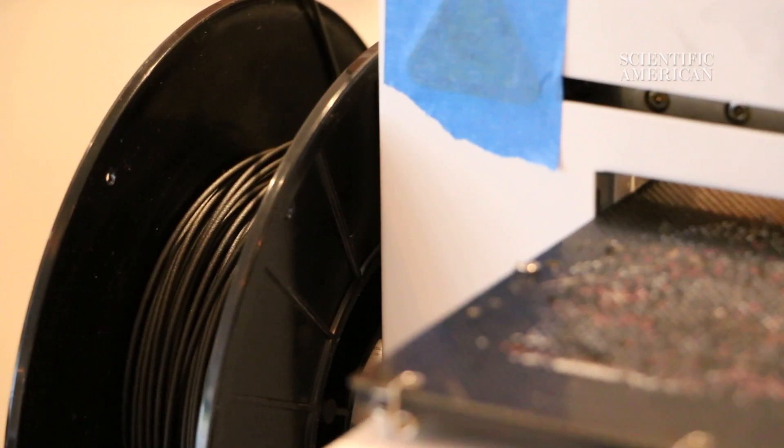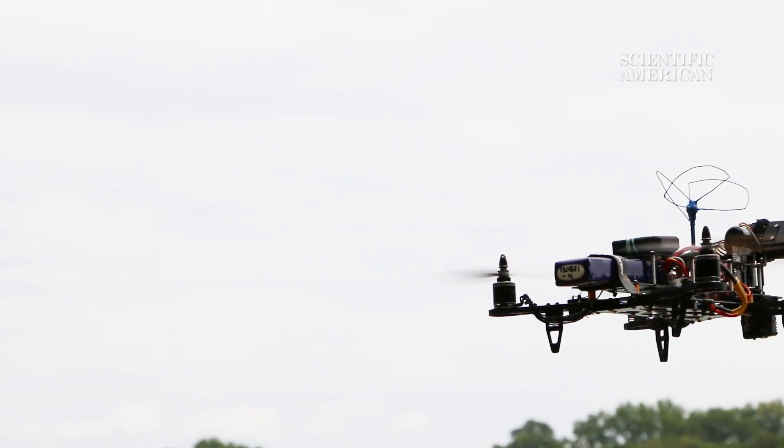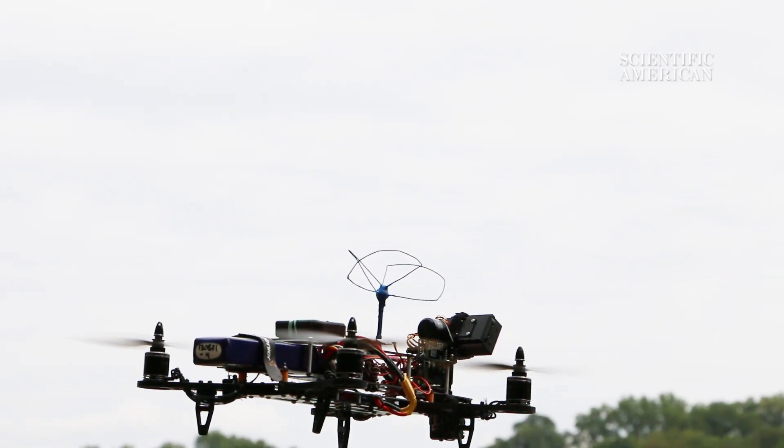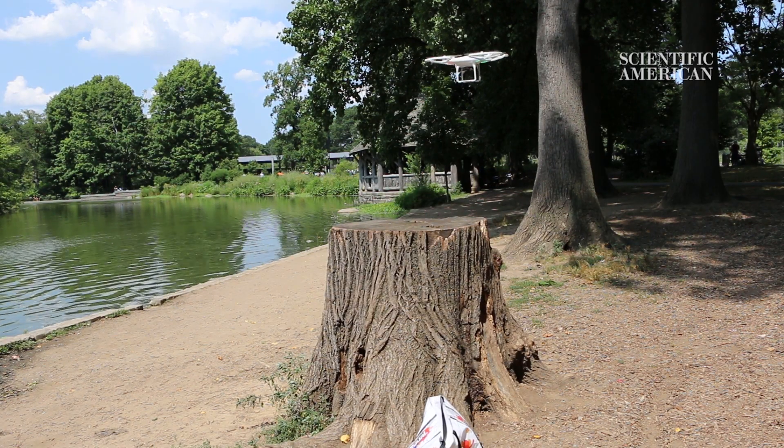It's a filament made of a mixture of PLA and carbon fibers, so it's very stiff and easy to work with. With all of these design improvements, maybe Amazon delivery drones could be a real possibility.